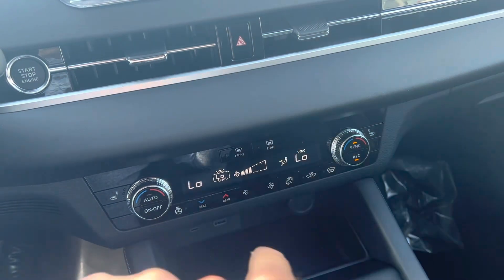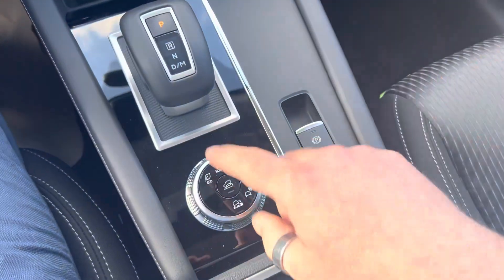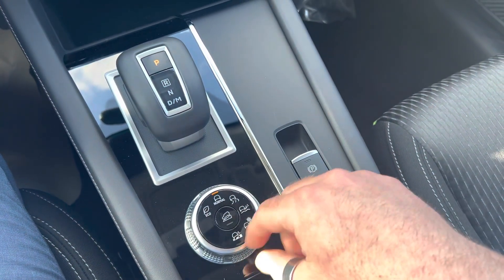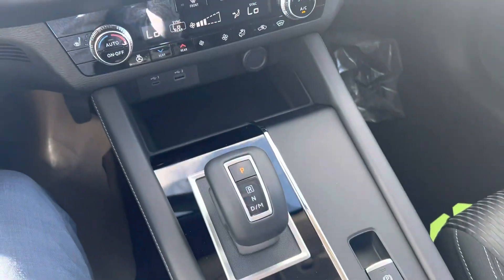Down here you've got your internal climate control — very straightforward and easy to use. You've got your heated front seats, your heated steering wheel, and six different drive modes, everything from eco to sport to snow, mud, and normal. You've also got your full panel sunroof with sunshade.